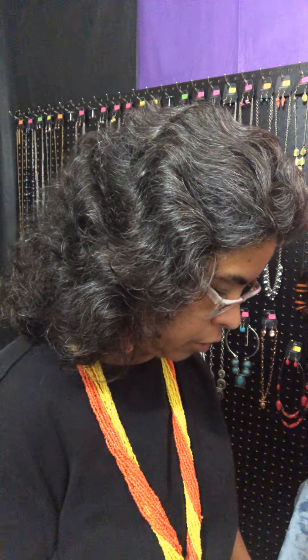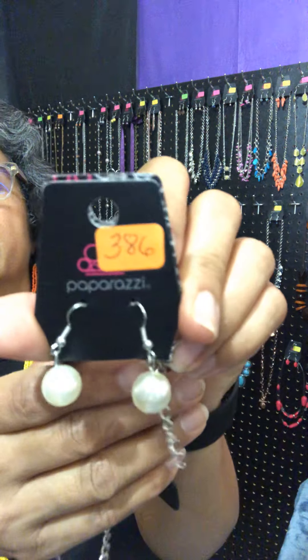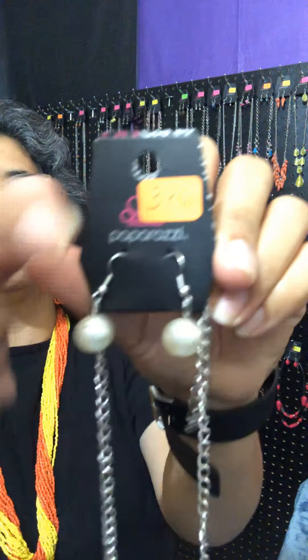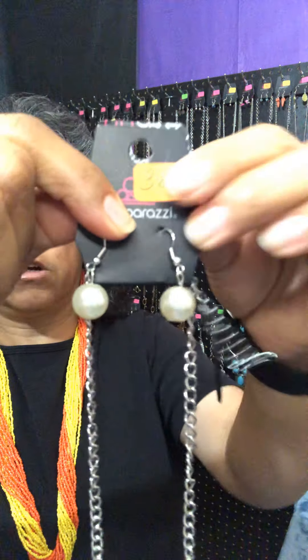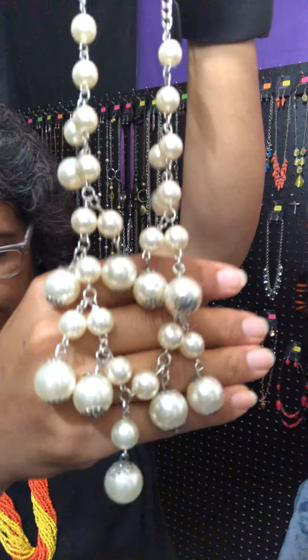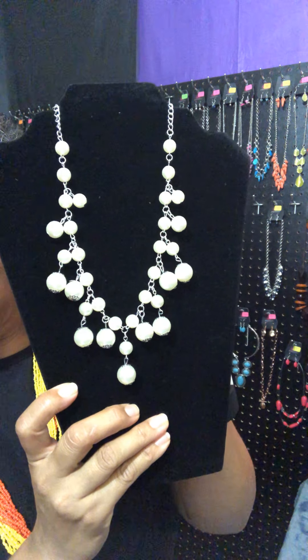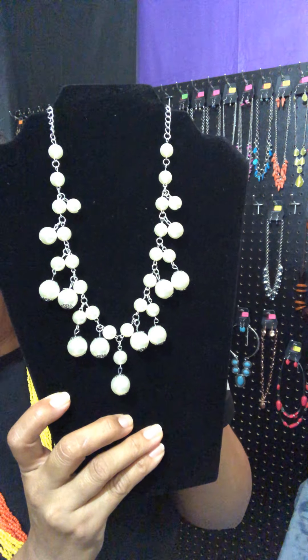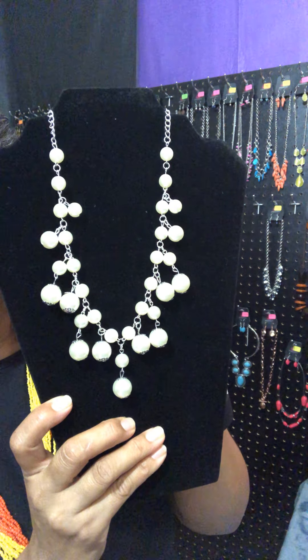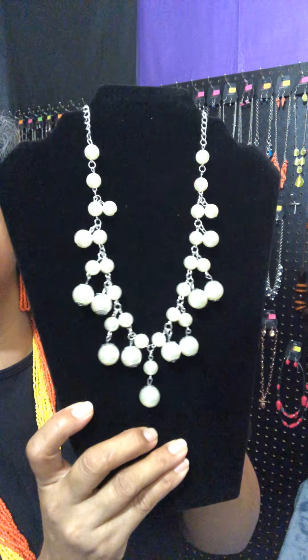Next, I'm going to show you a pearl necklace. This is going to be number 386. There are your complimentary earrings. It does have an extender on it. Look at your pearls. This one is called Soon To Be Miss. Varying in size, bubble white pearls swing from the bottom of a classic strand of pearls, creating a refined fringe below the collar.